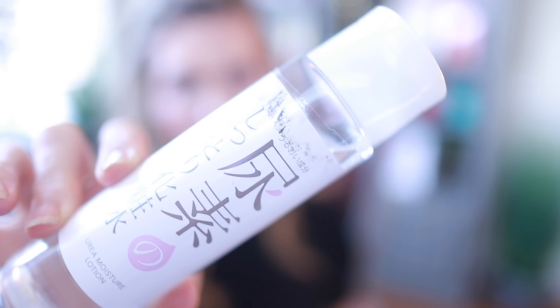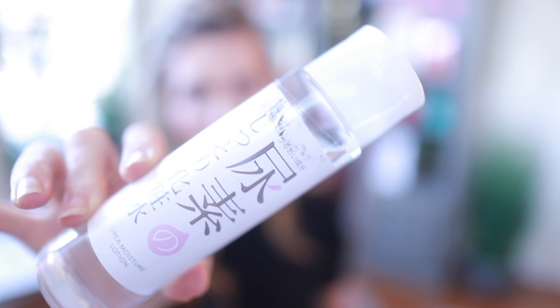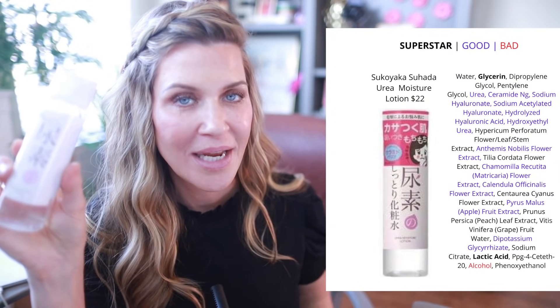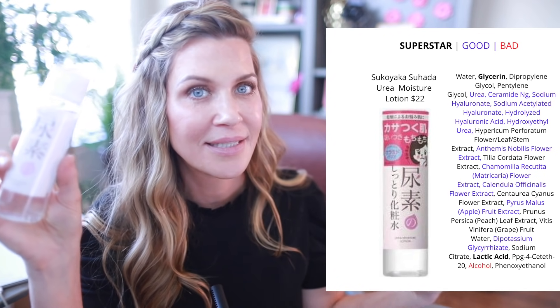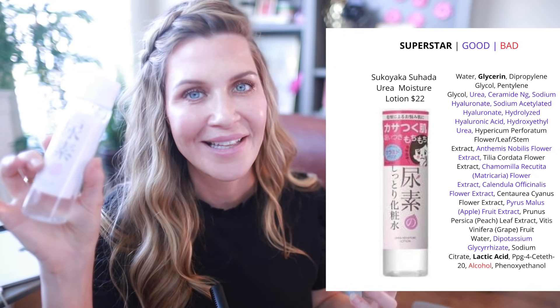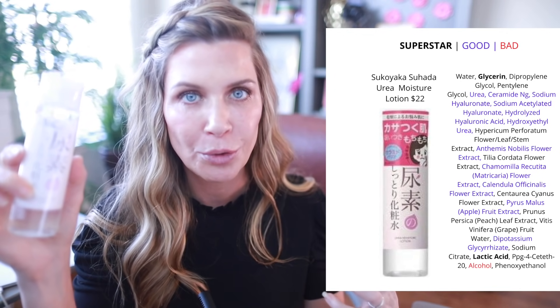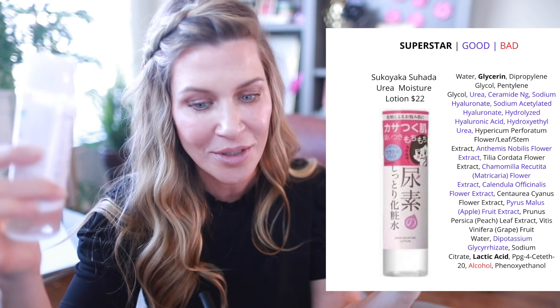For essences, I'm going to start with the Sukoyaka Suhada. This has been a favorite for a long time. It's a urea-based water essence — I pour a little in the palm of my hand and pat it into my face, neck, and décolleté. It has urea and other humectants, licorice for brightening and soothing, and ceramides. It's almost like a tipping point — I love putting this on and while it's still damp, going in with a serum. That one-two punch of hydration just soaks into my skin beautifully. It won't replace a dedicated serum or moisturizer, but it's a nice extra step — no residue — for anyone who is dehydrated or dry.